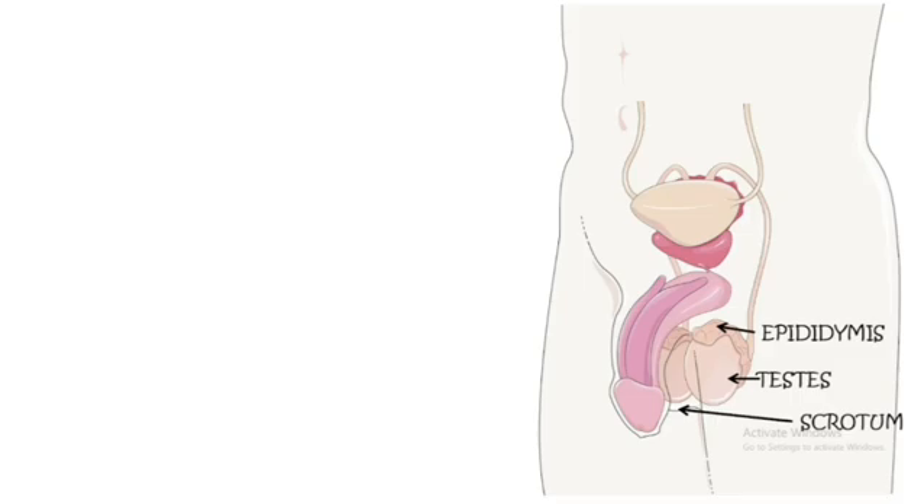The epididymis is a coiled tube located on the back of each testis. It stores sperm and allows them to mature. Think of it as a training room for sperms before they are ready to move on.